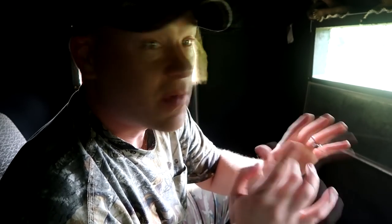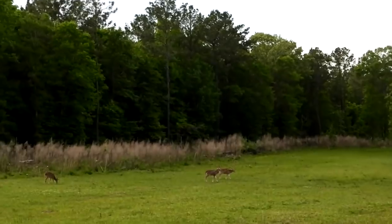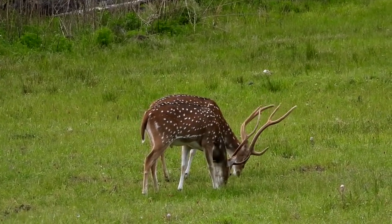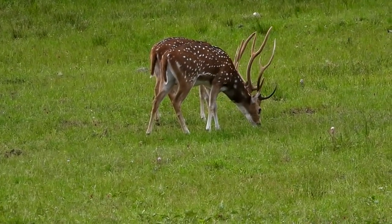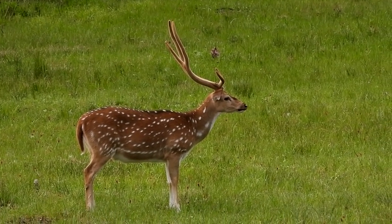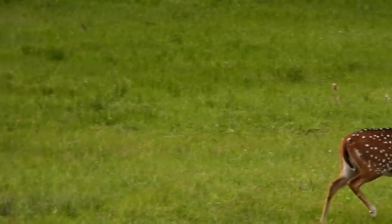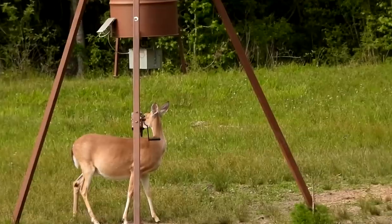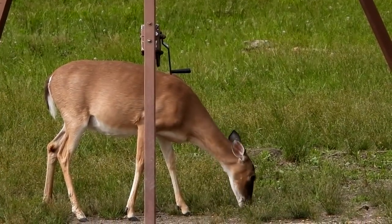A pretty nice axis buck just walked out and snuck up on me — I've got to focus on my shooting and less on the cameras. That's a big dude right there.